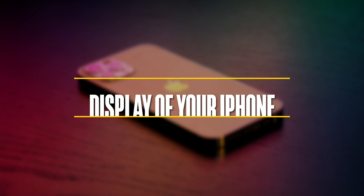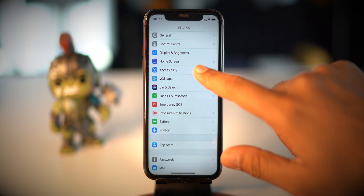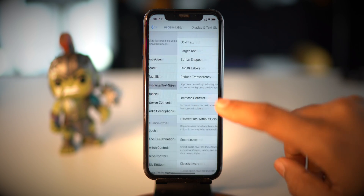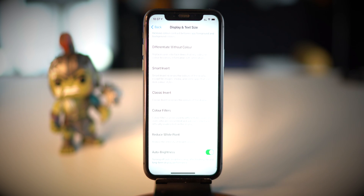Now let's talk about the first tip, which is related to the display of your iPhone. We all know the display consumes a lot of battery compared to any other component, and that's why applying a few tips for the display will surely help you save battery life. The first thing is to activate auto brightness mode. To do that, navigate to Settings, Accessibility, select Display and Text Size, and toggle on the switch next to Auto-Brightness.